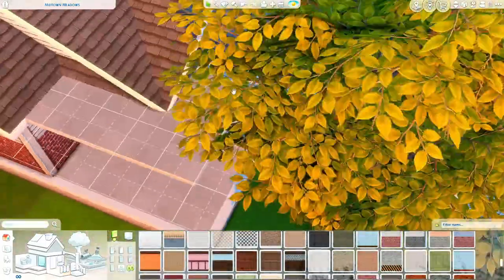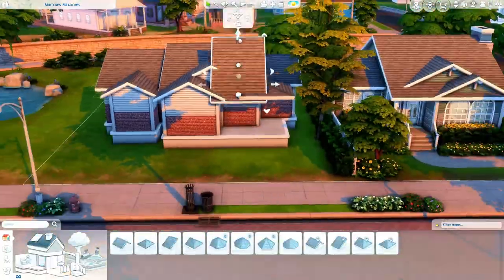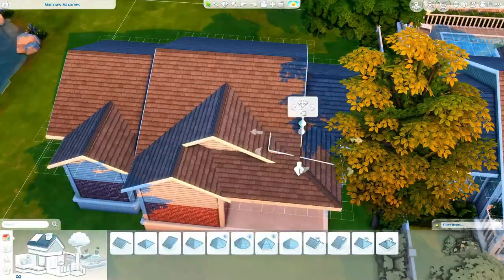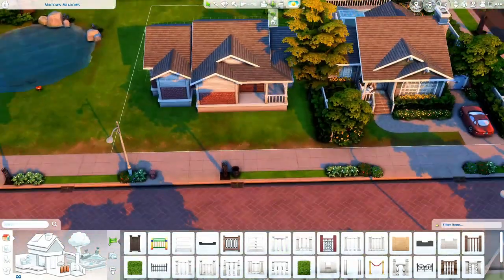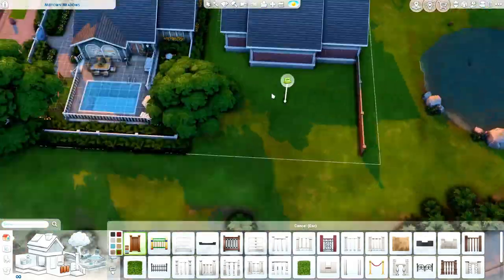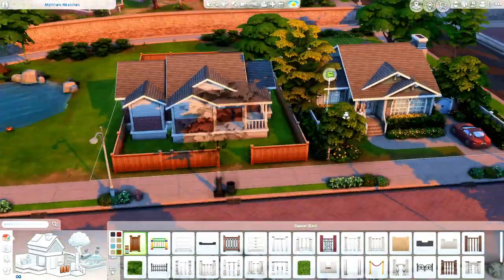That is what we are building on today. If you missed the last episode, I built the house directly next to this one. So definitely go check that out if you did miss it — it's up on my channel. I think I named it a small Newcrest house or a small Newcrest family home. I think that's what I ended up naming the other one.